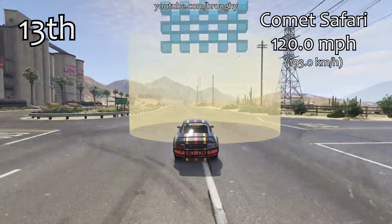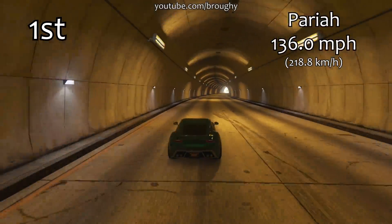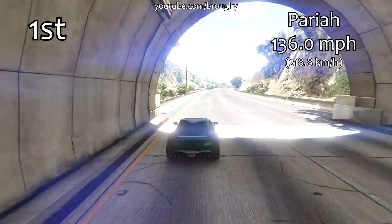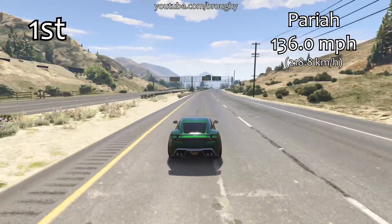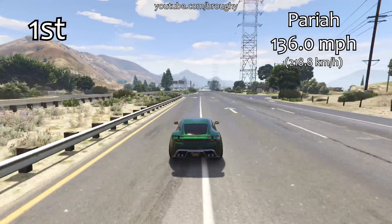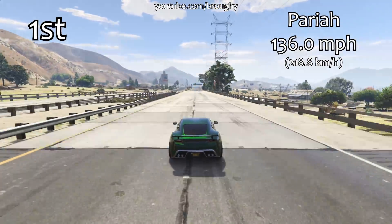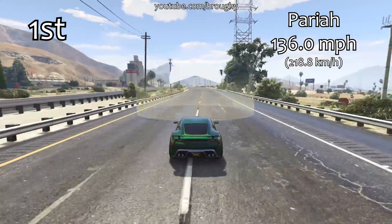We're now on to the Pariah and it's the new number 1 by a ridiculous amount. 136 miles per hour for its top speed makes the Pariah not only the fastest sports car in the game, but also the fastest non-rocket-powered car in terms of top speed overall. This beats everything — it beats all the supercars, it beats all the sports cars, it beats everything that you can think of that doesn't have a rocket strapped to the back of it or can fly.